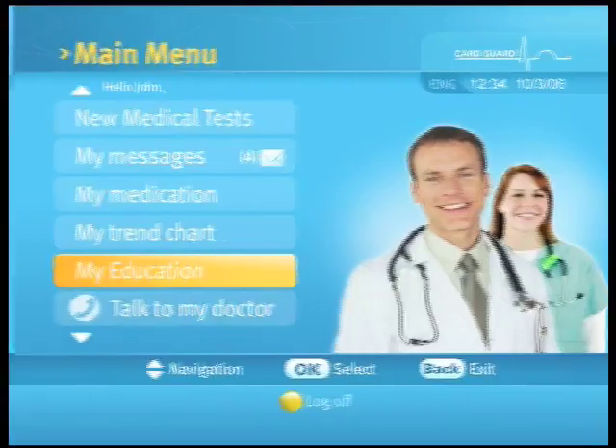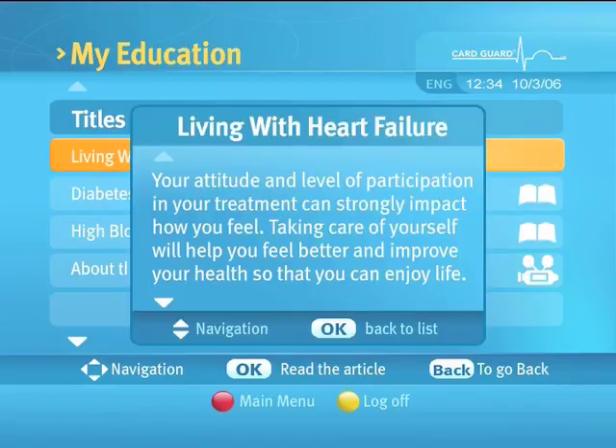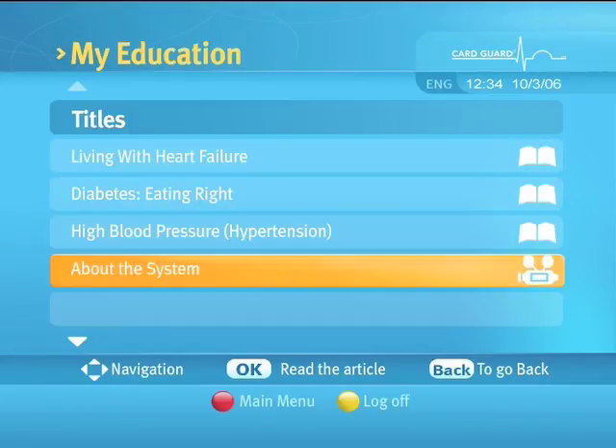Selecting 'My Education' will display the My Education screen. Use the up and down arrows to select an article or movie. Selecting an article will display the article, and you may scroll up and down to read it. Selecting a movie will display the movie on a full screen.